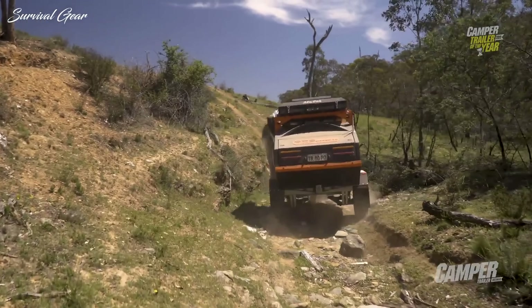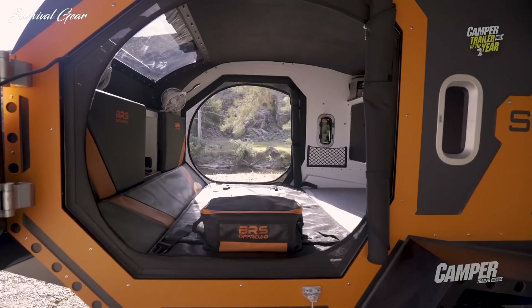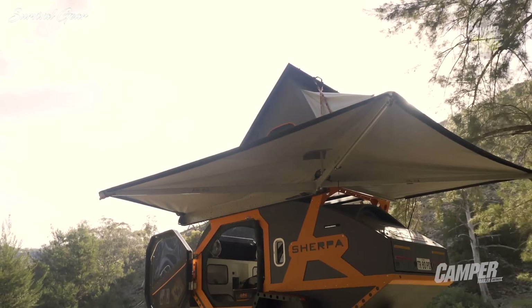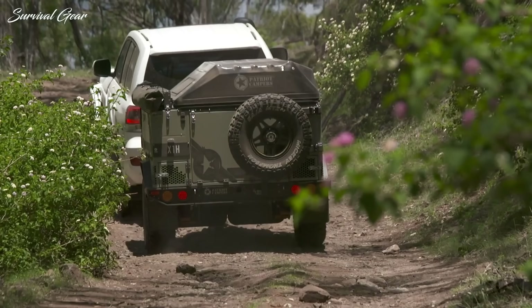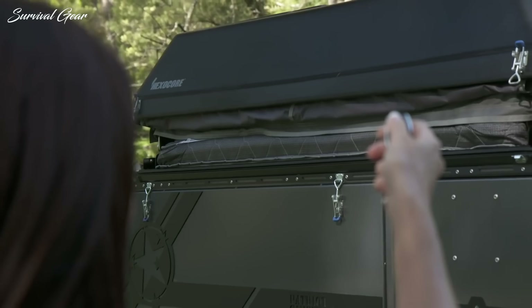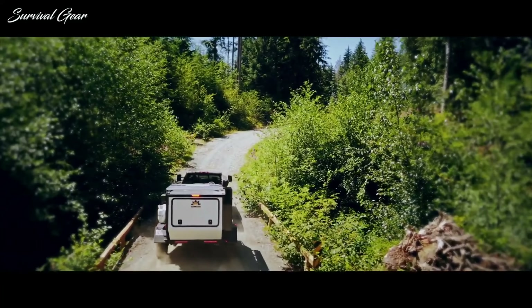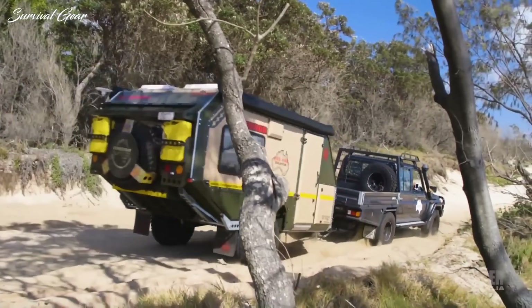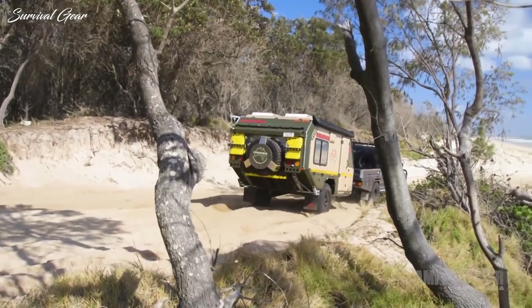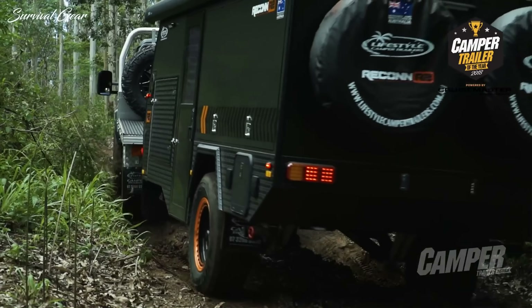Do you want to be able to camp off the grid in the great outdoors with a little bit of luxury? An off-road camper trailer may be the right choice for you. They are built tough to withstand rough terrain but compact, so setup is quick and easy. There are plenty of models and sizes of off-road camper trailers — the choices can be overwhelming, but it gives campers the chance to find the perfect trailer for their adventures.